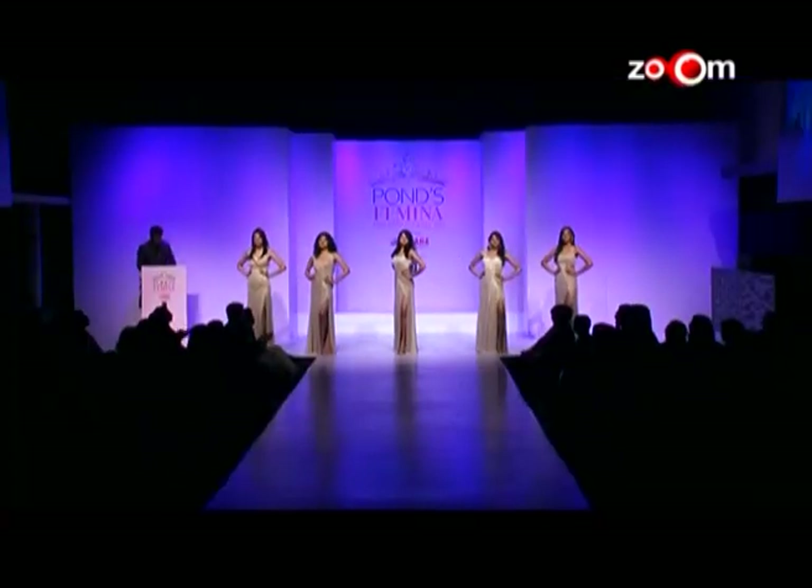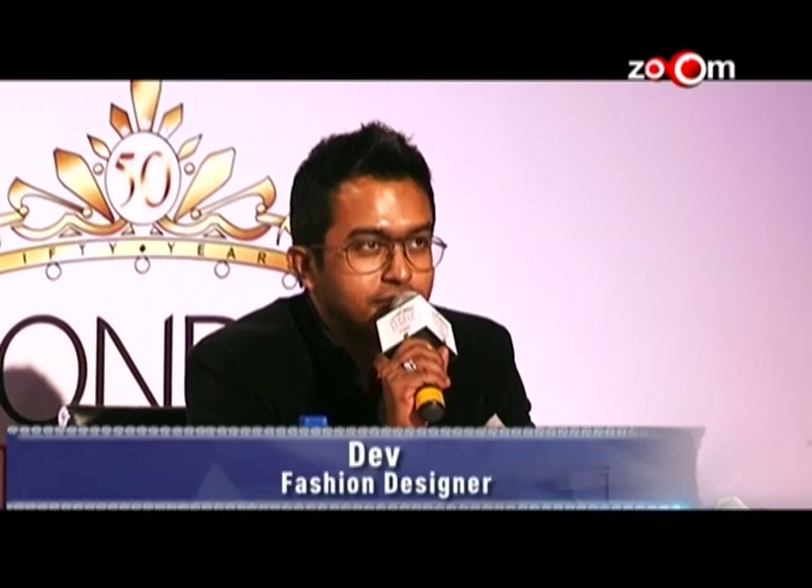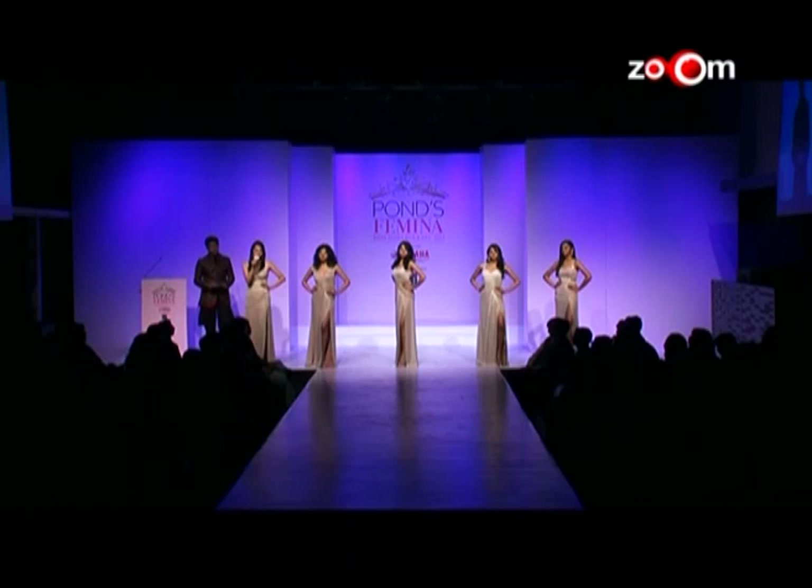These top five will now go through a question and answer session before choosing the top three. The first question from judge Dev: 'Money can buy love — do you agree or disagree?' The contestant answered: True love is truly priceless. Yes, money can give you materialistic pleasures, but true love is priceless and it cannot buy love.